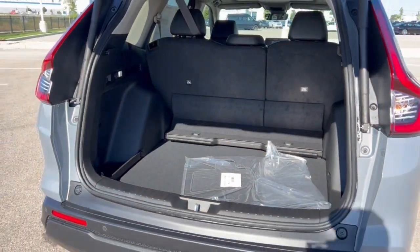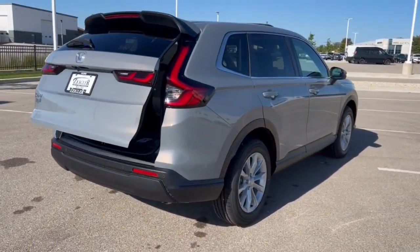Really beautiful car. If you like what you see here, come on down today to Ziegler Honda of Racine.